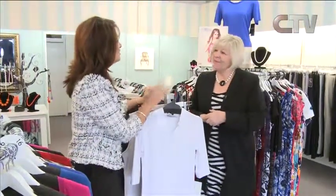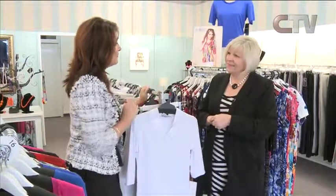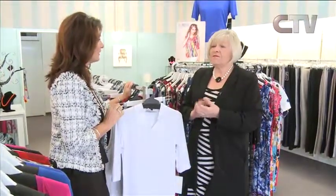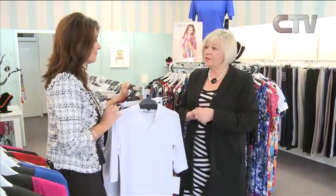Here I am with Sharon at Elizabeth Fashions out at Hornby. Sharon, great to be out here with you again. Oh it's lovely to have you. Just a couple of things — you're going to be hitting Ashburton soon. Yes, we're going down to the Ashburton Hotel on the 4th and 5th of October, from 10 to 4 on both days for ladies to see all our summer goodies.